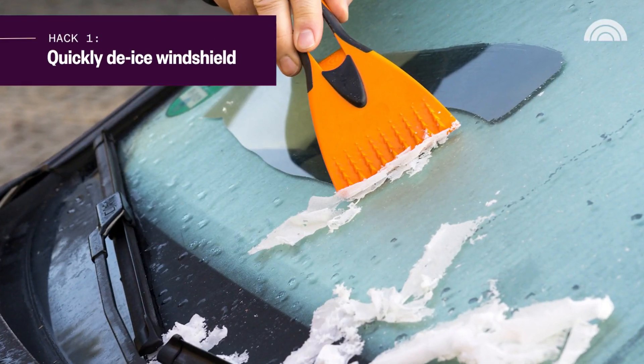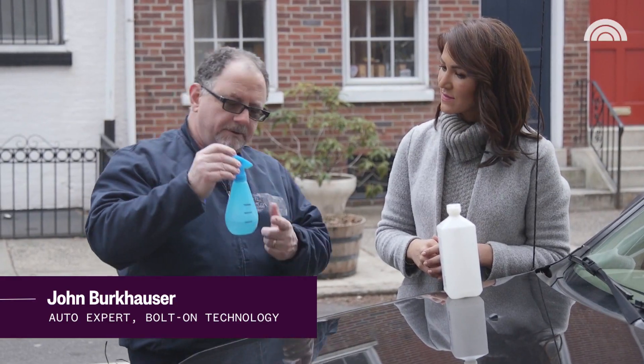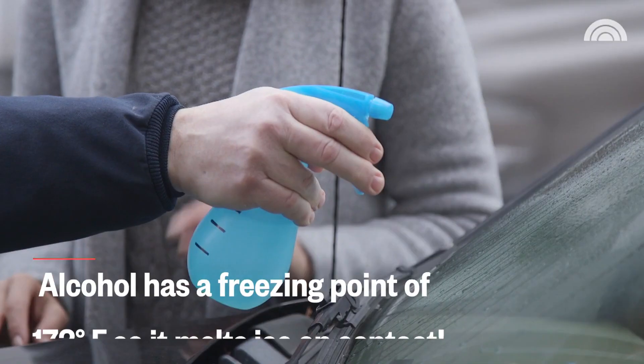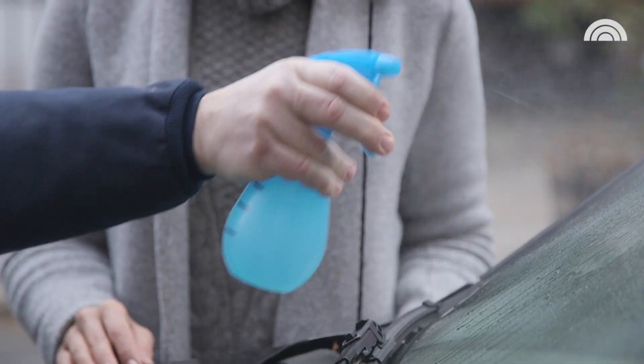First up, how to de-ice a windshield. Take water and alcohol and use it to break out the ice really easily. We're gonna take one-third of water, add two-thirds of alcohol to it, just go and spray it right on the windshield. And because alcohol has a very low melting point, it's gonna cause that ice to break up and whoop, you're on your way.